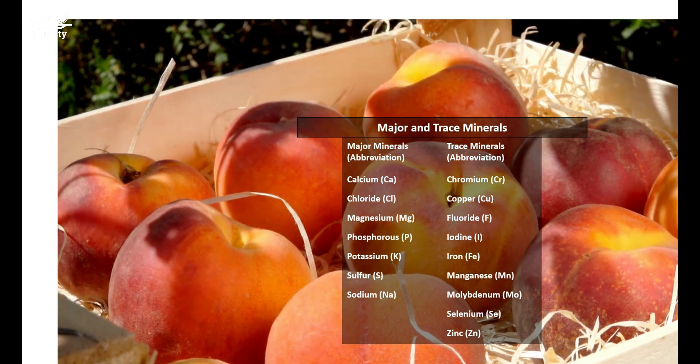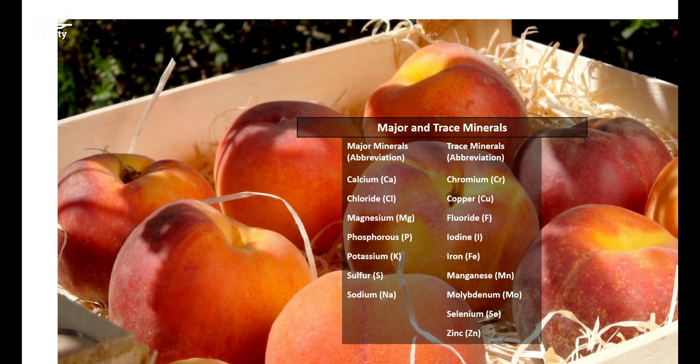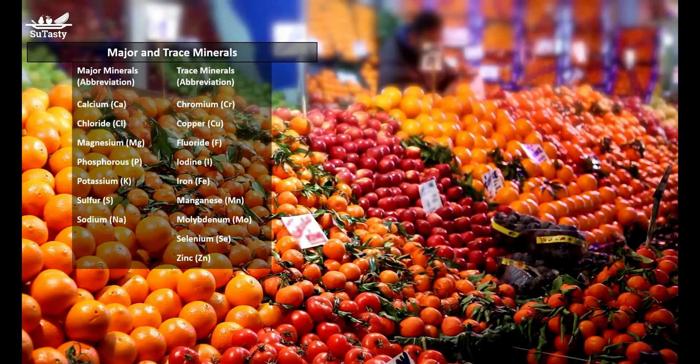Yet almost all the sodium we eat is absorbed. Another interesting fact is that minerals in animal foods tend to be absorbed better than those in plant foods. This is because the fiber and other substances in plant foods hinder or prevent the human body's digestion and absorption of minerals.